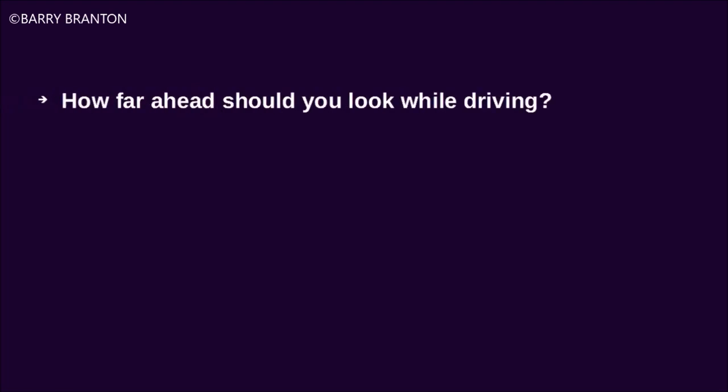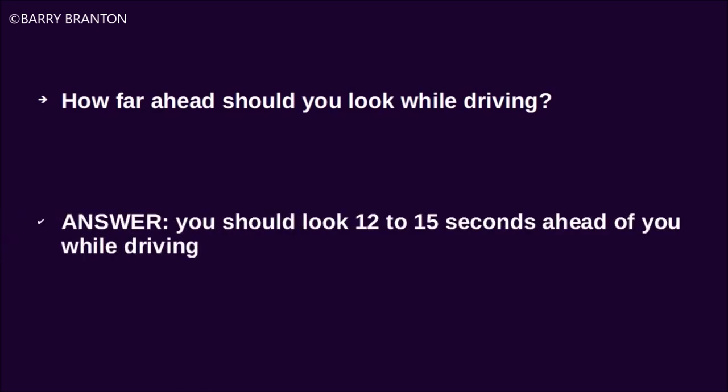How far ahead should you look while driving? You should look 12 to 15 seconds ahead of you while driving.